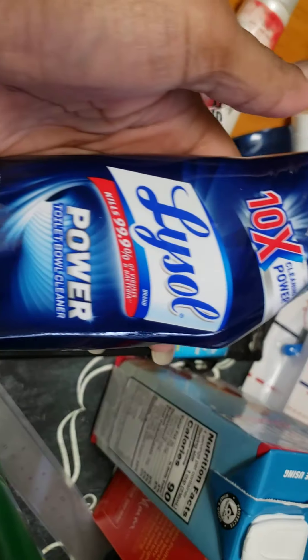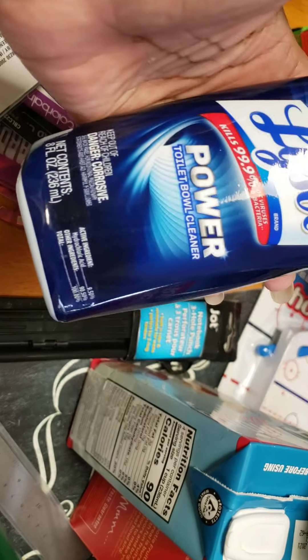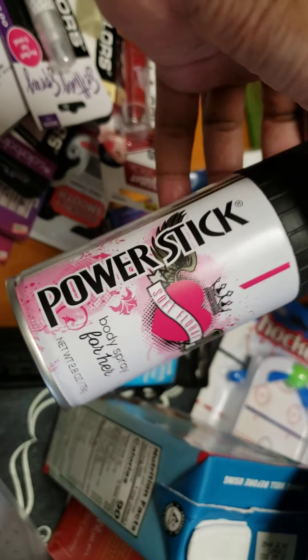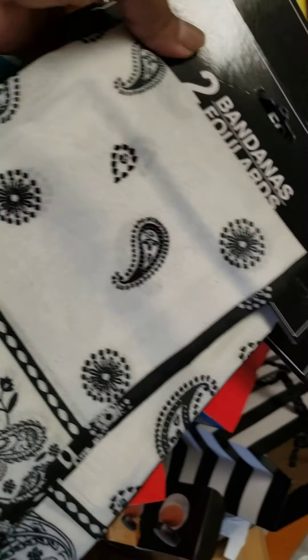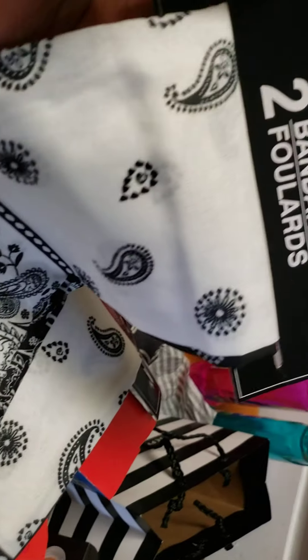Did not show you this — bought two of these. These are very small. I bought two of these body sprays — I like the scent. Body spray for her. I like the scent. I bought some bandanas — thank you, sweet Sadie J. I bought two packs; you get two sets each, so we got four total, black and white.